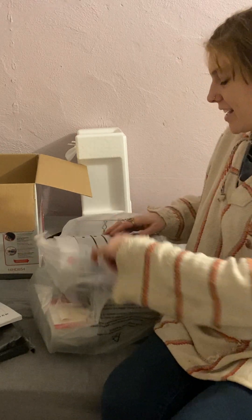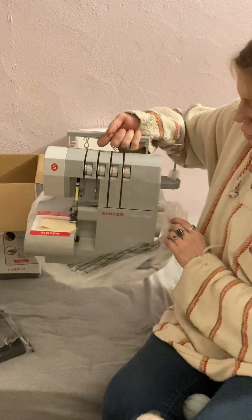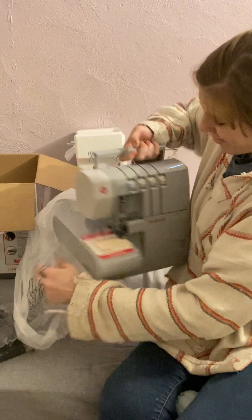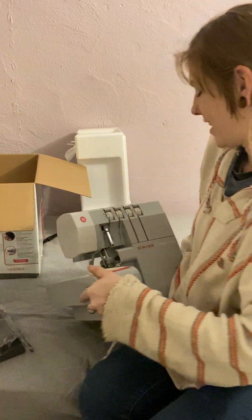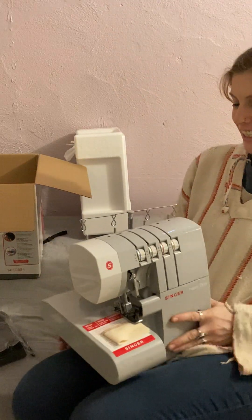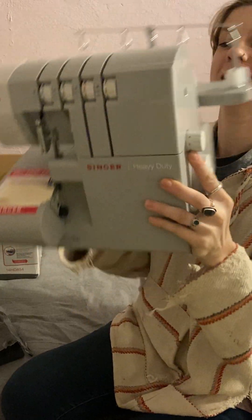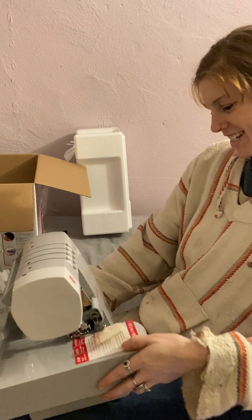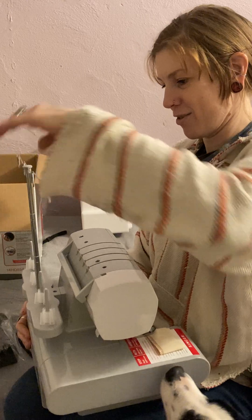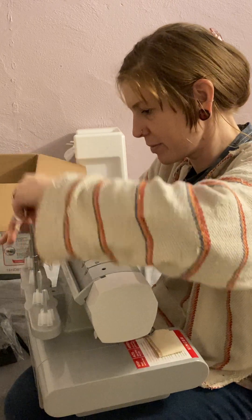Here we go! Oh my gosh, I'm so excited. Look at that — oh my goodness. Heavy duty. Oh, I love it. Nice. Let's open her up and see what's going on inside.